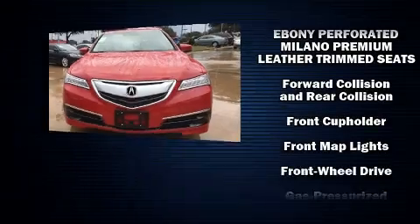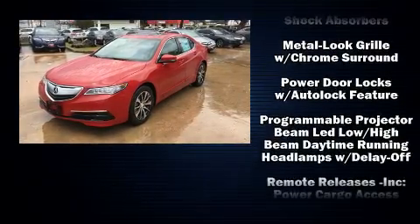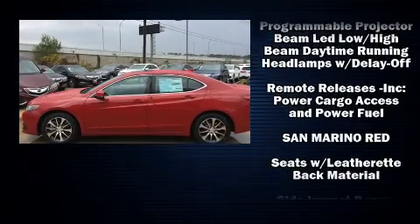Acura prioritized comfort and style by including heated seats, power moonroof, rain sensing wipers, and more.